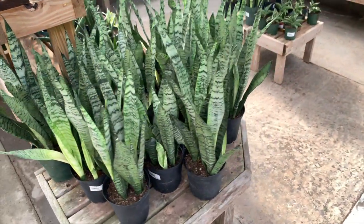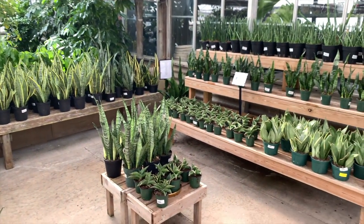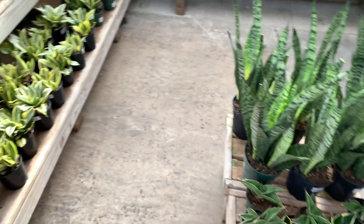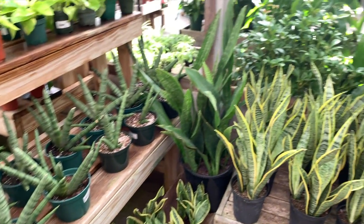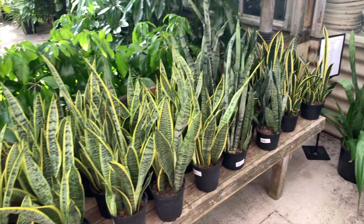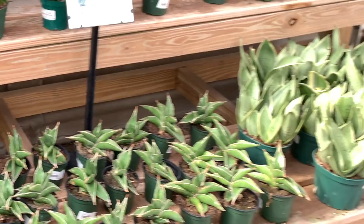This is the sansevieria section. I am not a big snake plant fan but I can appreciate them — they have a great variety. There are so many different kinds: small ones, big ones, light ones, dark ones. I think these ones on the bottom are called samurai. And they even have some moonshine. Then heading from the first greenhouse to the second we pass some more beautiful Monstera deliciosas.